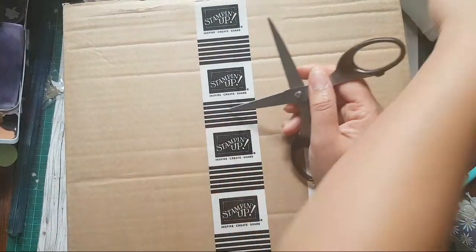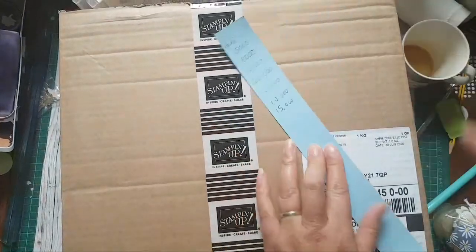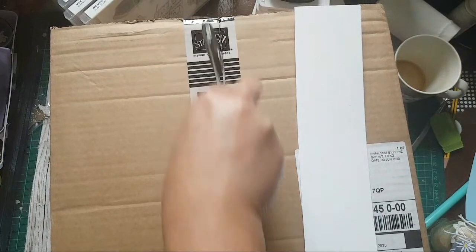Hi and welcome! It's Ruth here at Artful Stampin'. Hello and welcome. Sorry — this arrived for me earlier today.